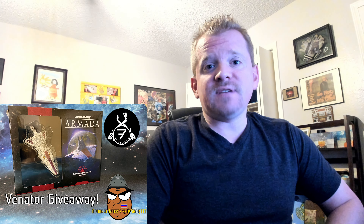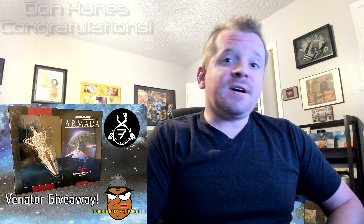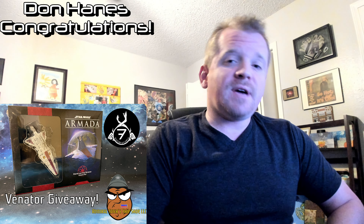Greetings, my name is Ben, aka Downsizeit, and today I get to announce the winner for the June giveaway to get the Venator expansion provided by Garrett Vance at Admiral Tater's Ship Shop. And the winner for the June giveaway is Don Haynes. Congratulations Don Haynes, you have won the Venator expansion pack.